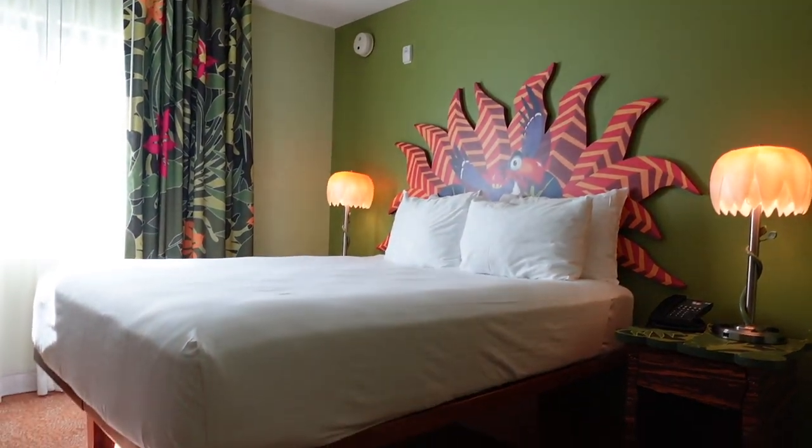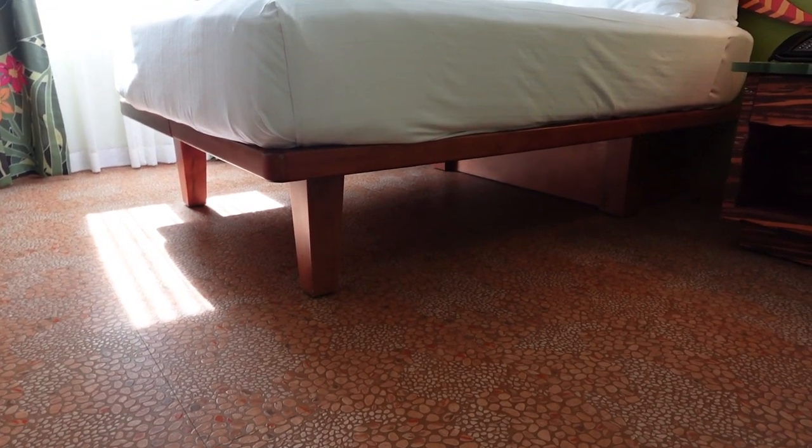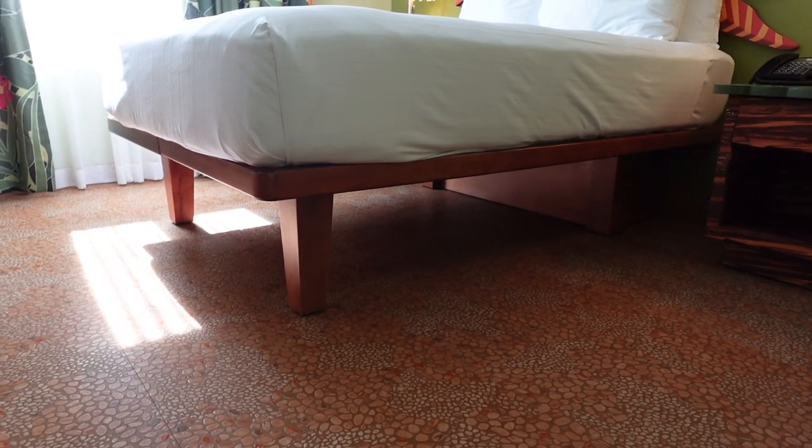Before we move on, I do want to take a second and look under the bed. As you can see, there is plenty of space under there for luggage or whatever else you want to tuck away. This is one of those minor changes that's been rolling out as rooms get upgraded around Walt Disney World. I'm a huge fan — you don't want your luggage all out and about, you can shove it under the bed. It also makes the room feel more spacious than it is.